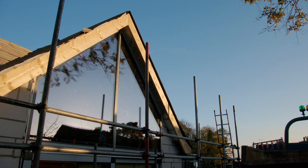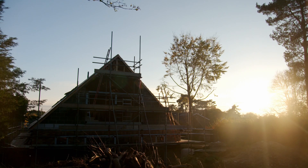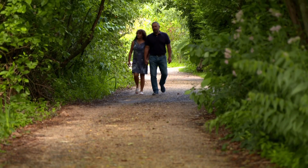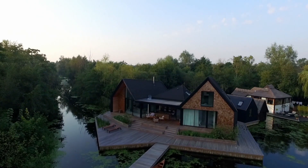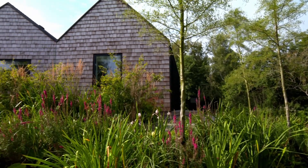Whilst the exterior of their home is now crystallising nicely, Andrew and Marisa really need to follow suit with some clear ideas for their interior. To help them, I'm sending them upstream to Roxham Broad in Norfolk to visit an innovative self-build that's distinctive both inside and out.